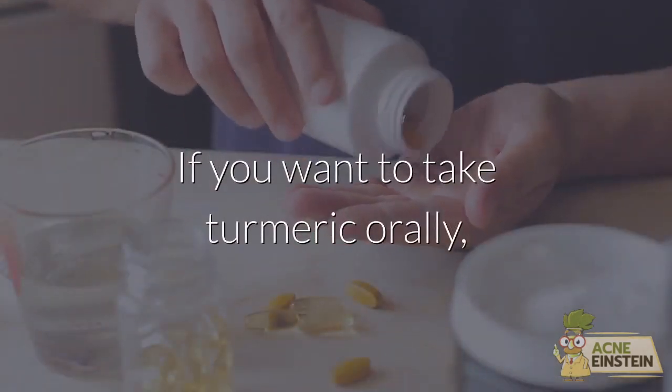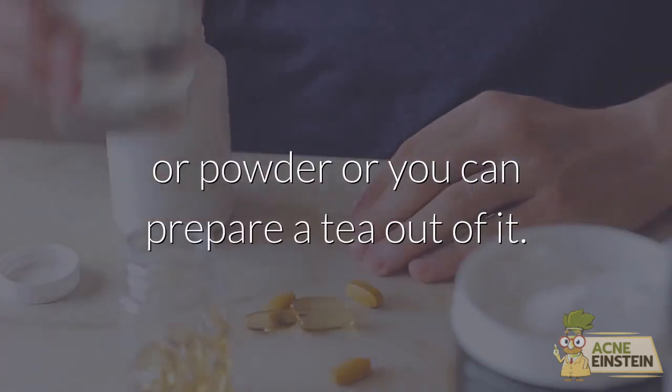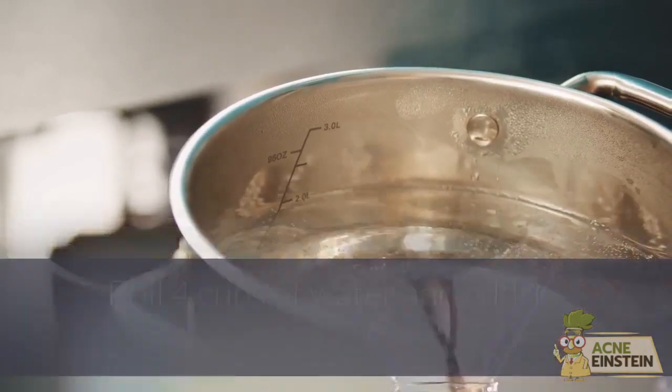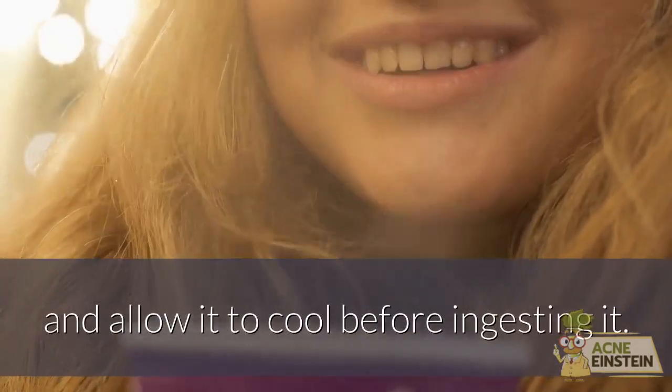If you want to take turmeric orally, you can either take supplements in the form of capsules or powder, or you can prepare a tea. Boil 4 cups of water and add 1 teaspoon of powdered turmeric. Let it simmer for 10 minutes, strain it into a container, and allow it to cool before ingesting it.